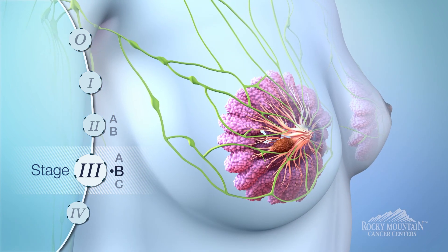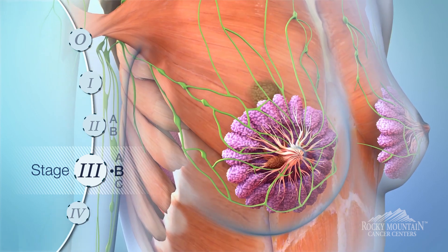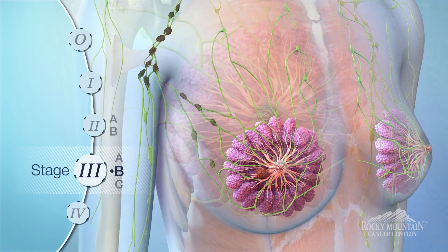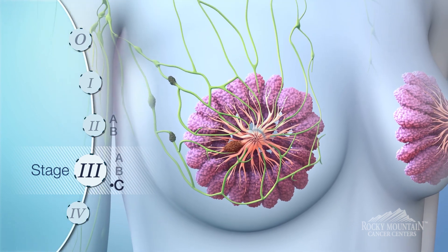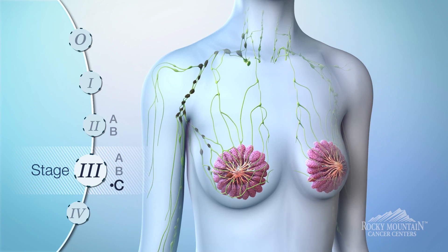Stage three B is when a tumor can be any size and it's grown into the chest wall, the skin, or breast, or lymph nodes under the arm. Stage three C breast cancer is a tumor of any size that has spread into the lymph nodes under the arm, as well as behind the breast bone or near the collarbone.